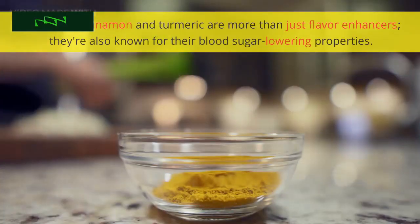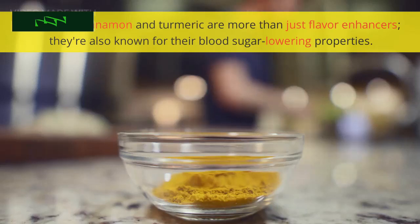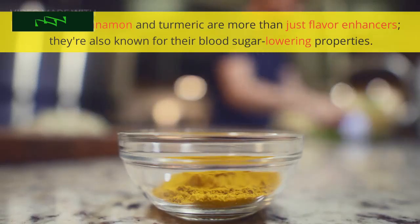Spices like cinnamon and turmeric are more than just flavor enhancers — they're also known for their blood sugar-lowering properties. These spices can enhance the body's insulin sensitivity and reduce inflammation, making them an excellent addition to your meals.